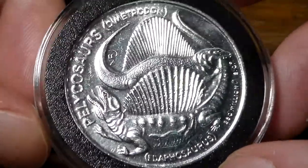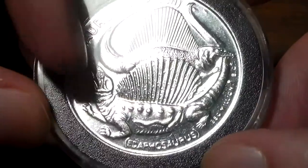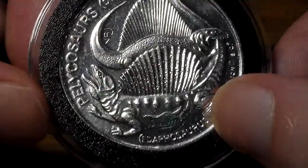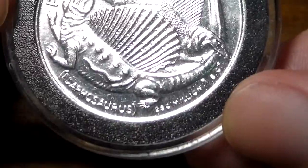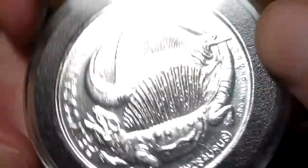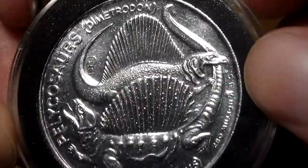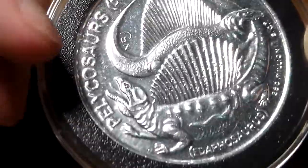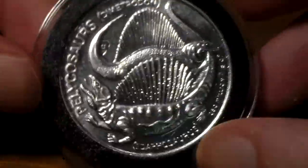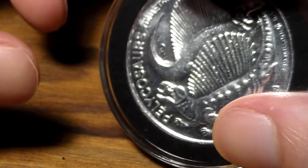Here we have the Pelycosaurus coin. It actually has two creatures: the Dimetrodon on the top and Edaphosaurus — I always butcher that name. It says 280 million BC on the side of the coin. I think it's kind of funny how the Dimetrodon is biting the tail of the other guy and he looks like he's shrieking. This is a neat coin, even though Dimetrodon isn't an actual dinosaur. Still a nice coin for the set.